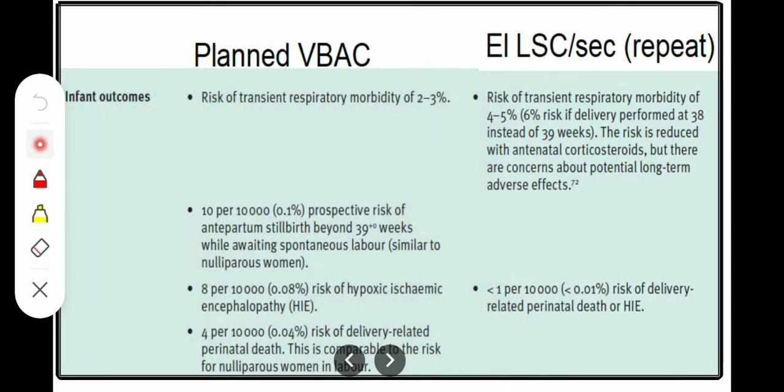Regarding infant outcomes: in planned VBAC, the risk of transient respiratory morbidity is 2 to 3%; 10 per 100,000 risk of antepartum stillbirth beyond 39 weeks while awaiting spontaneous labor, similar to nulliparous women; 8 per 10,000 risk of HIE; and 4 per 10,000 risk of delivery-related perinatal death, comparable to nulliparous women in labor. In elective LSCS, the risk of transient respiratory morbidity is 4 to 5% — rising to 6% if delivery is performed at 38 weeks instead of 39 — reduced with antenatal corticosteroids though with concerns about potential long-term adverse effects; and less than 1 per 10,000 (0.01%) risk of delivery-related perinatal death or HIE.